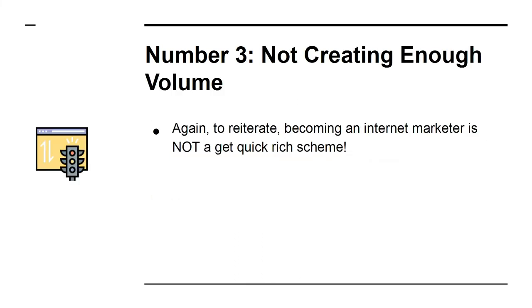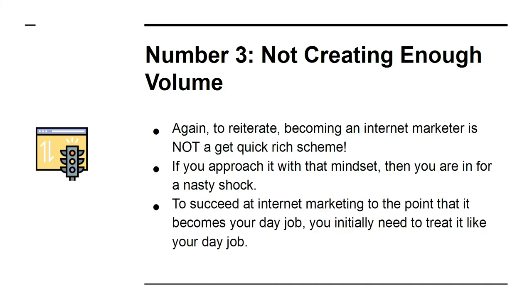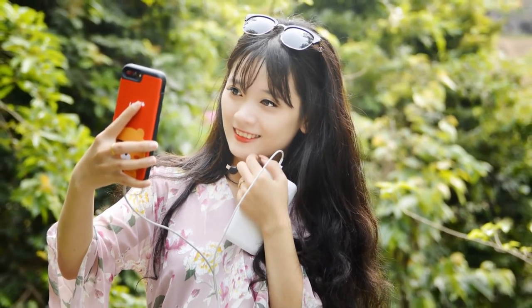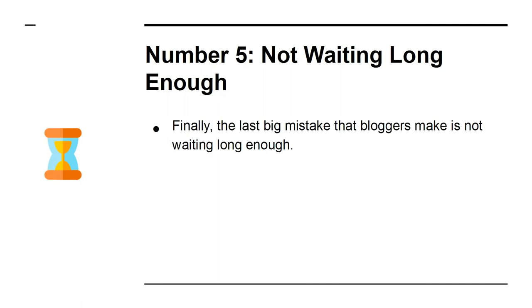Number three: not creating enough volume. Becoming an internet marketer is not a get-rich-quick scheme. To succeed at internet marketing to the point that it becomes your day job, you initially need to treat it like your day job — that means working eight-hour days writing new blog posts, gaining links, and communicating with your fans. This is non-negotiable. Number four: not being social. The social aspect is hugely important. If you can build a genuine relationship with the people who visit your website and appear to be a real person that others want to know and aspire to be like, your site will grow much faster.